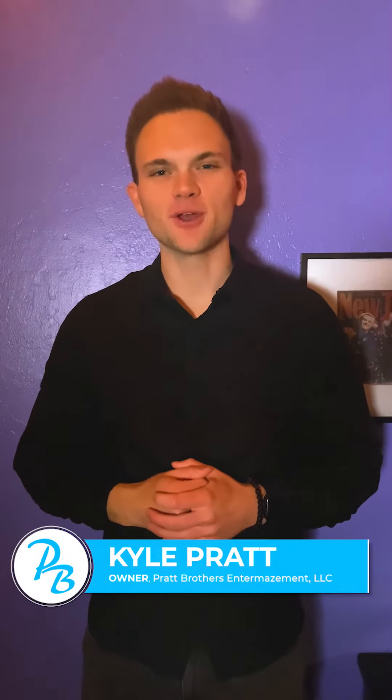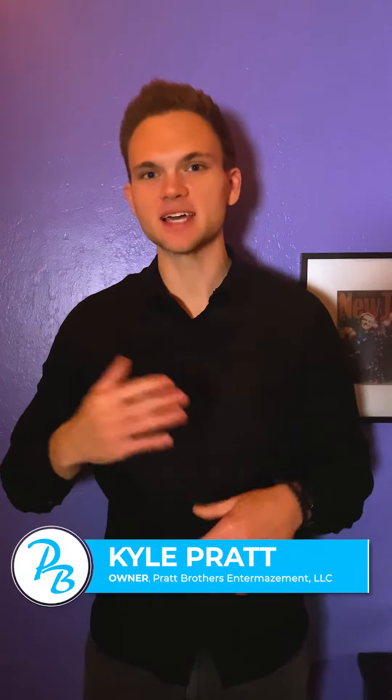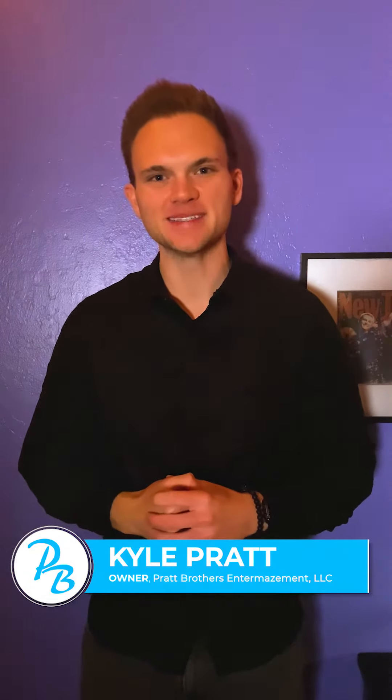Hi, I'm Kyle Pratt, one half of the Pratt Brothers, and today I'm going to be taking you on a behind-the-scenes tour of the type of technology that it takes to put on Pratt Brothers Christmas and Holiday Spectacular. Welcome to What Are We Doing Wednesdays.